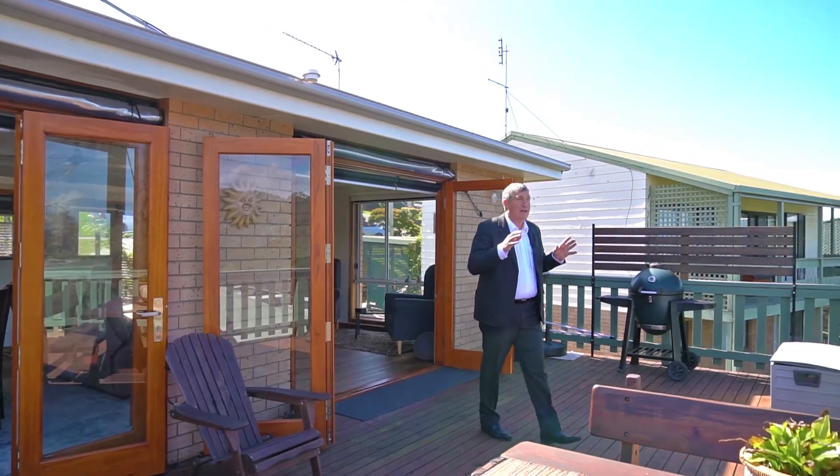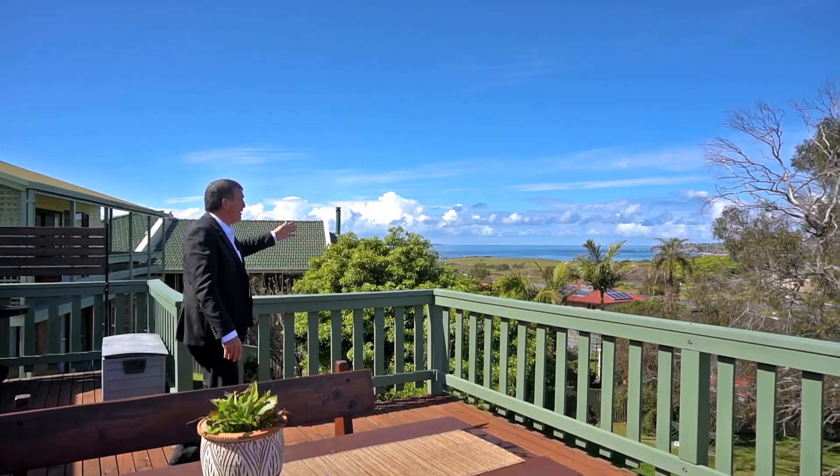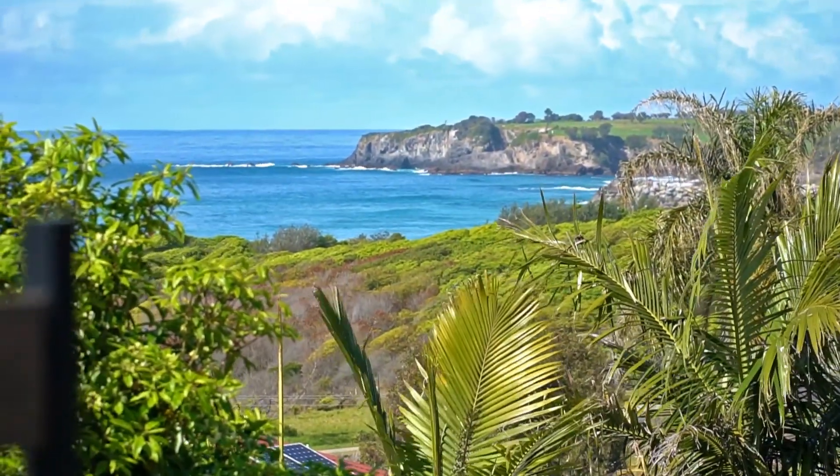This is truly amazing — this huge upstairs entertaining area. Views of Montague Island, the golf course, Carters Beach, and Bar Beach. Absolutely stunning.